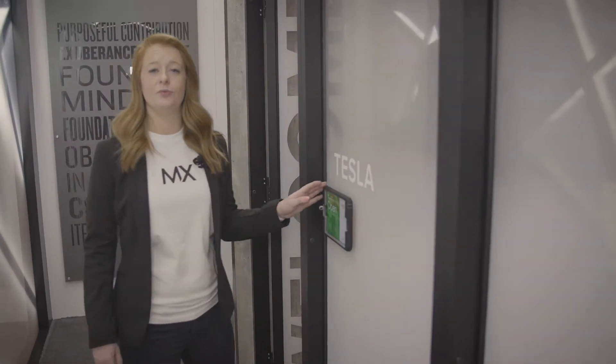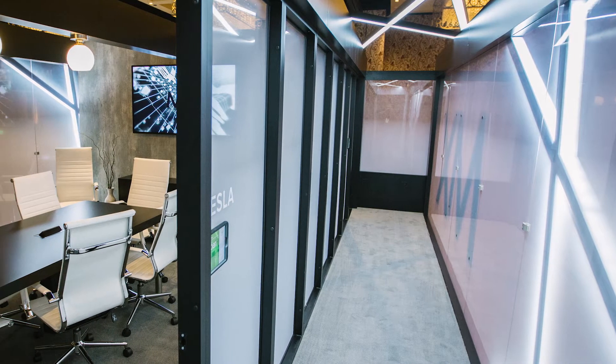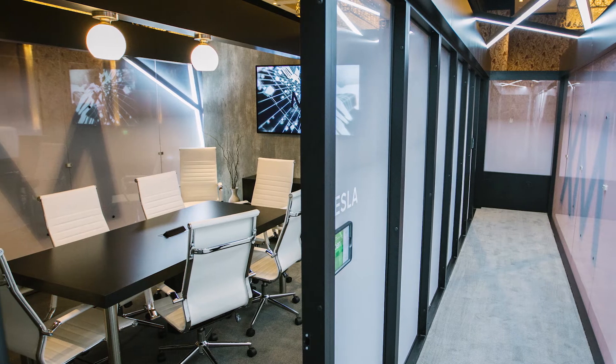For both conference rooms we do have event boards like we have in the office, so you can schedule meetings super easily whether it be on your laptop, your mobile device, or you can schedule them on-site as well.